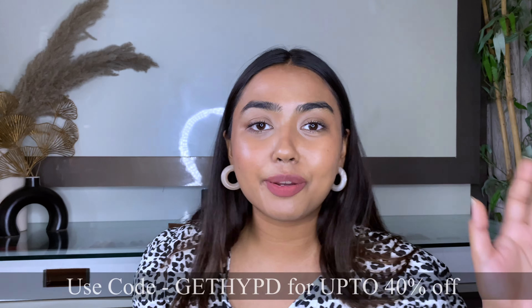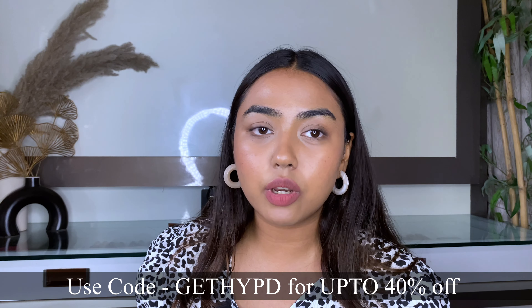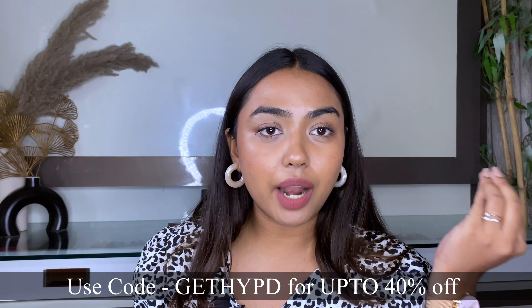If you haven't yet shopped on my store, you can definitely check it out — the link is in the description box below. You can get up to 40% off on each and every product. You don't have to worry about authenticity because it's all sourced directly from the brand. I do earn a small commission — I'll be transparent about that. Overall you get a major discount of up to 40% off, and at times I have coupon codes running for even crazier discounts, which I'll keep you updated on in my community section.